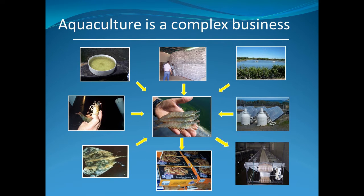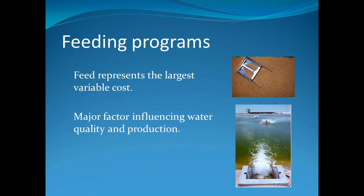If you think about aquaculture, it's a very complex business with many facets. One of the most important elements of a successful operation is feed management. It influences all aspects of production, from the hatchery to the final product. Feeding programs are critical as feed represents the largest variable cost and a major factor influencing water quality of the culture system, as well as survival and growth of the shrimp.